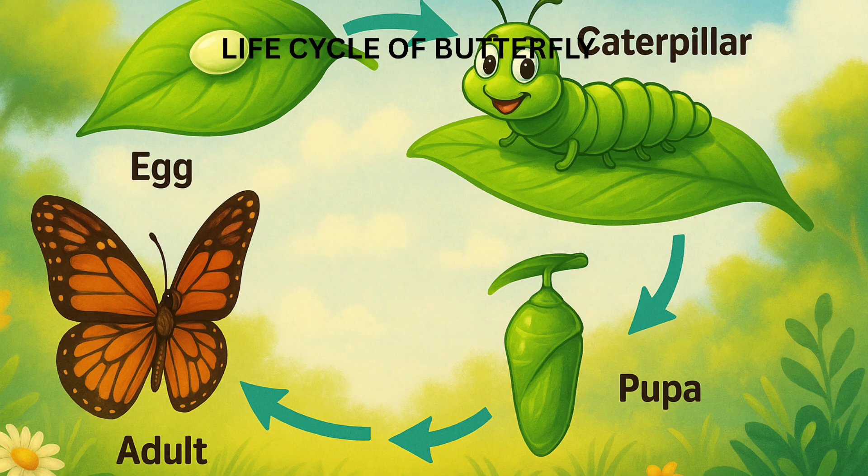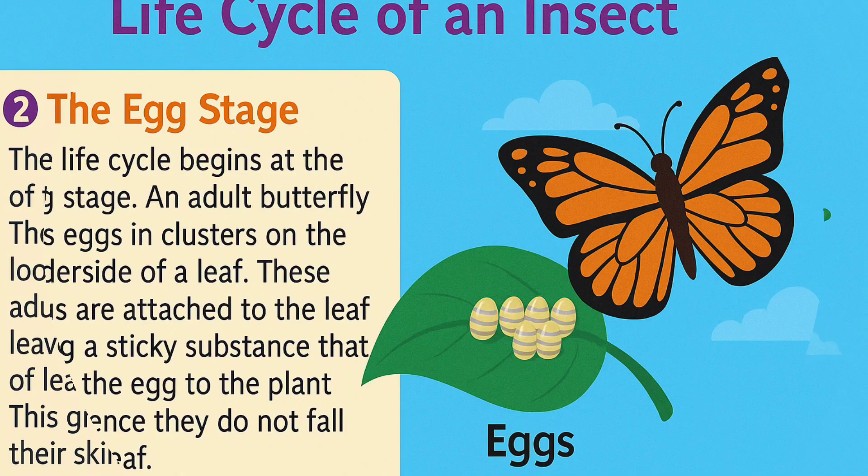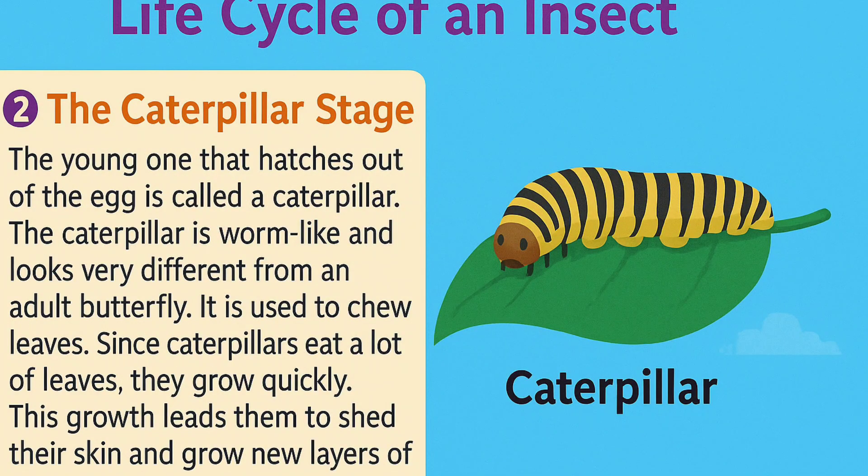Next is the life cycle of insects. Let's start with the butterfly life cycle. The life cycle begins at the egg stage. An adult butterfly lays eggs in clusters on the underside of a leaf. These eggs are attached to the leaf using a sticky substance that glues the egg to the plant leaf, so they do not fall off. Inside each egg, something magical is about to happen.